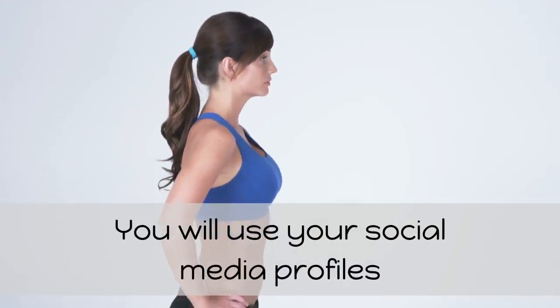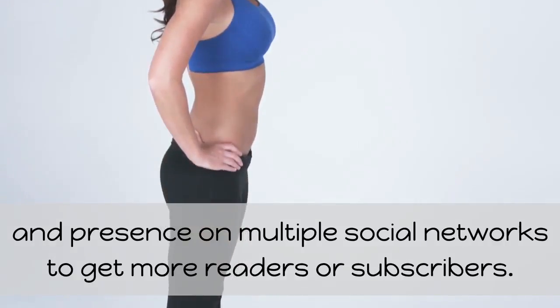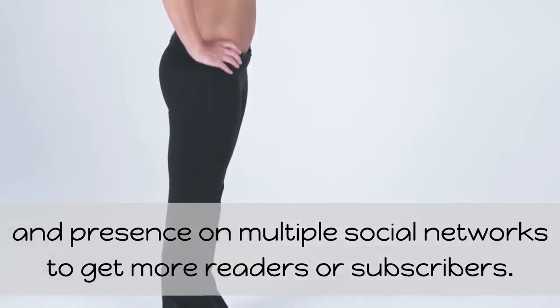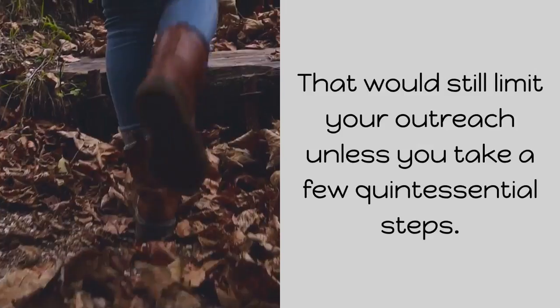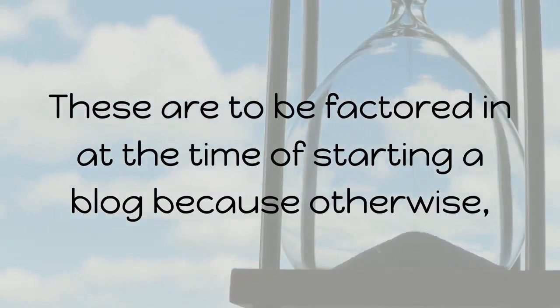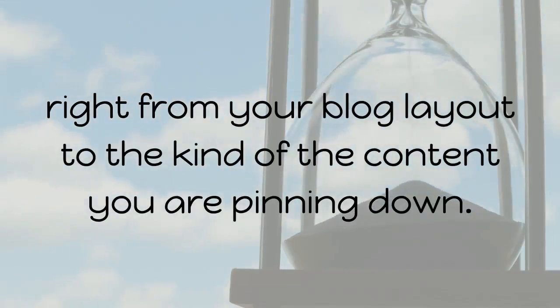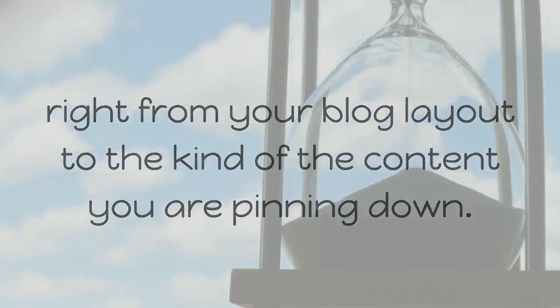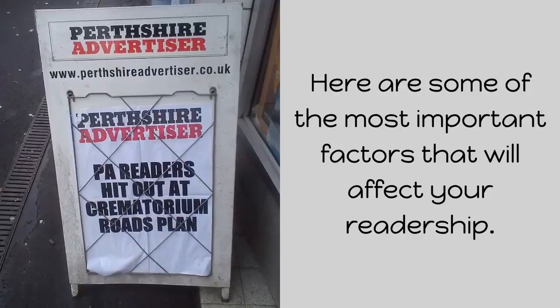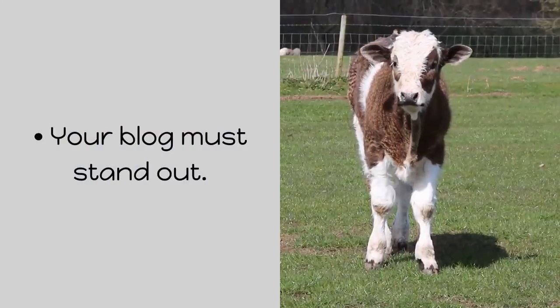You will use your social media profiles and presence on multiple social networks to get more readers or subscribers. That would still limit your outreach unless you take a few quintessential steps. These are to be factored in at the time of starting a blog, because otherwise you would need to rethink everything, right from your blog layout to the kind of content you are putting down. Here are some of the most important factors that will affect your readership. Your blog must stand out.